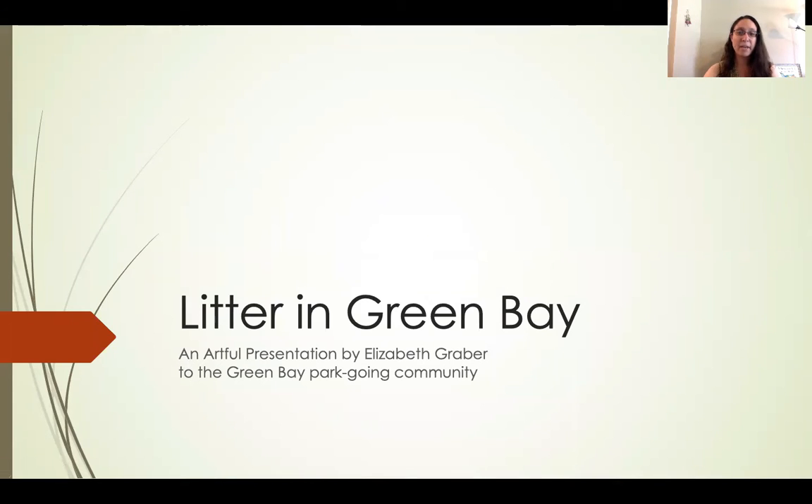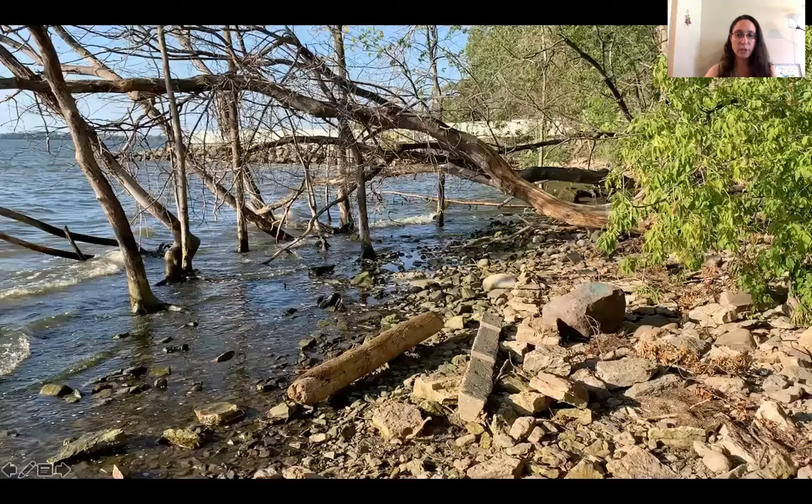Hello and thank you for having me. My name is Elizabeth Graber and I'd like to speak today about the issue of litter in the Green Bay Parks. I would like to start by discussing Joliet Park up on Nicolet Drive.